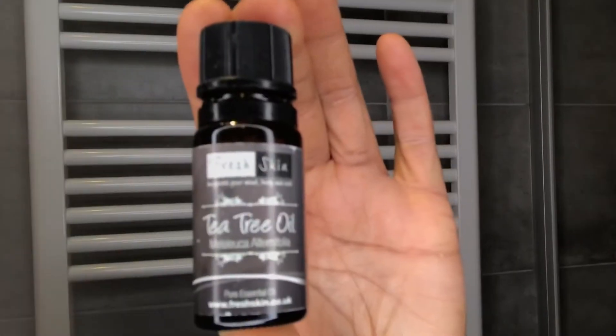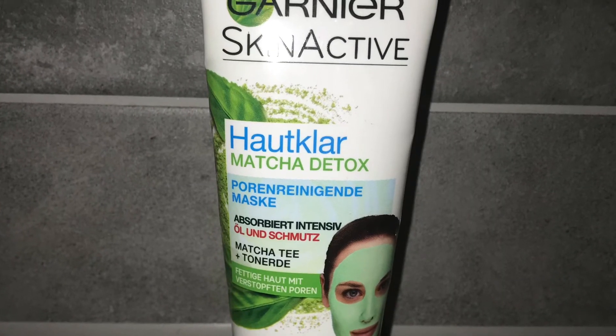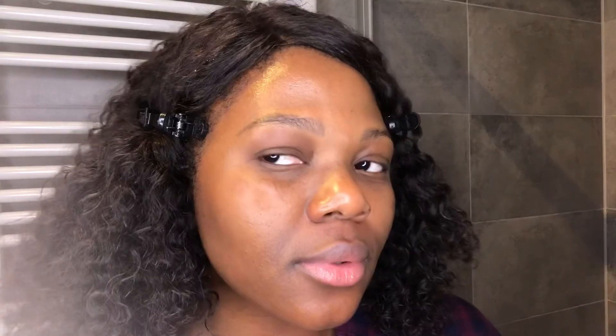Whenever I have a pimple, I go ahead and put tea tree oil directly on the spot and it goes away very fast. Once or twice a month I use the Detox Max mask from Garnier, just to pamper my skin a little. And that's all I do to my skin.